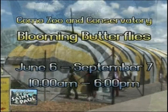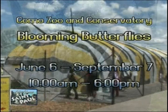Well, thanks Tina for sharing all the information about Como's Blooming Butterflies, which is open June 6th through September 7th here at Como Park Zoo and Conservatory. Don't miss Blooming Butterflies in its final year at Como Zoo and Conservatory.